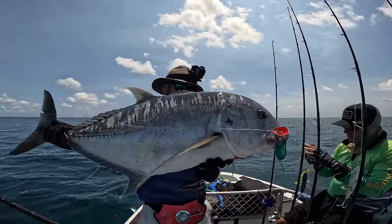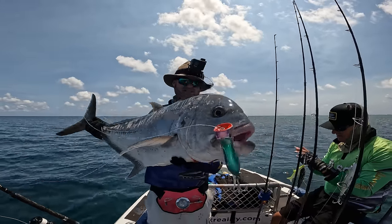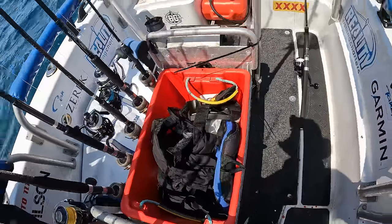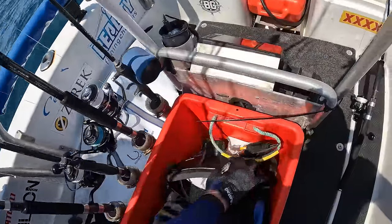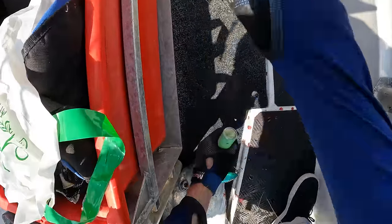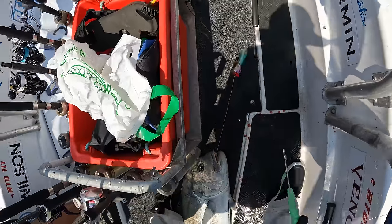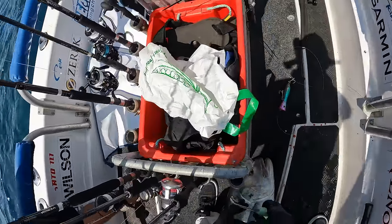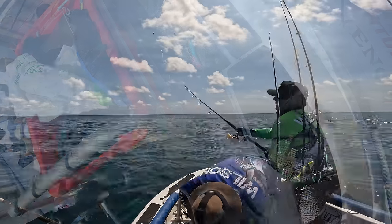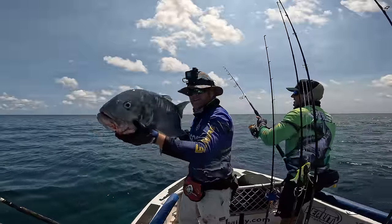Only a little banger by GT standards, but still a nice one. They're feeding on some pretty small baits so we had to downsize the popper, and he climbed all over it. This is a job for the D-hooker — there he is. Just like that. He's got a bit of claret but I think he'll be right — GTs are tough as nails.